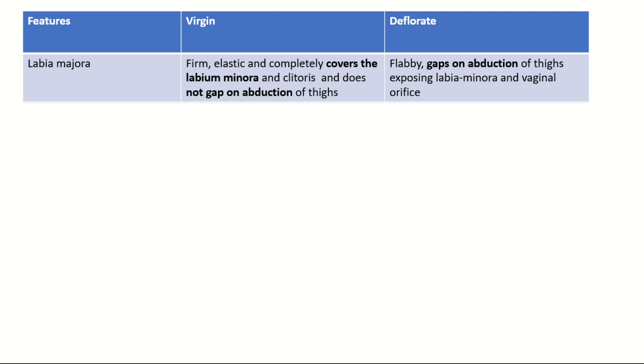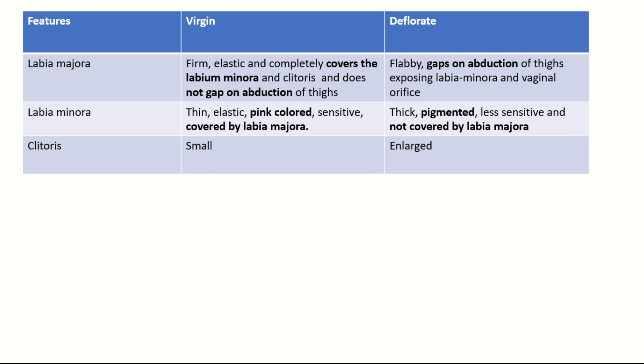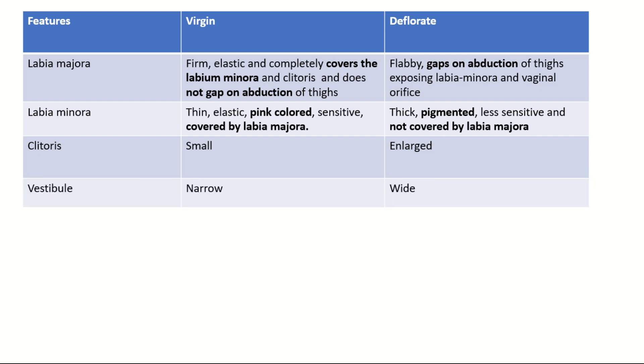Now let's differentiate between the virgin and the deflorated. The labia majora is firm, elastic, and completely covers the labia minora and clitoris, and does not gap on abduction of thighs in virgins; whereas in deflorated individuals it is flabby and gaps on abduction of thighs, exposing the labia minora and vaginal orifice. The labia minora is thin, elastic, pink-colored, sensitive, and covered by labia majora in virgins; whereas it is thick, pigmented, less sensitive, and not covered in deflorated. The clitoris is small in virgins and enlarged in deflorated. The vestibule is narrow in virgins and wide in deflorated.